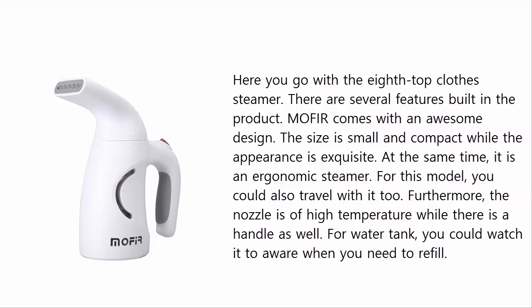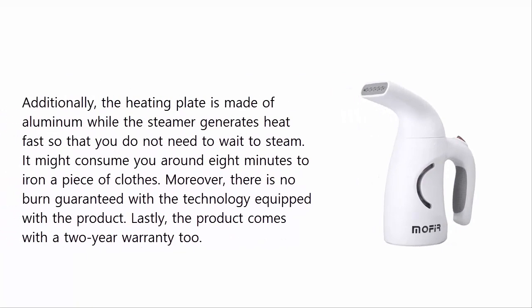It is also an ergonomic steamer, and you could travel with it too. Furthermore, the nozzle reaches high temperature and there is a handle as well. For the water tank, you can see when you need to refill. Additionally, the heating plate is made of aluminum and the steamer generates heat fast, so you do not need to wait. It may take around eight minutes to iron a piece of clothing.